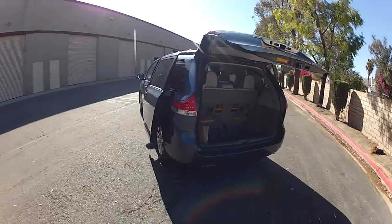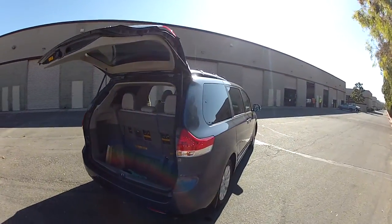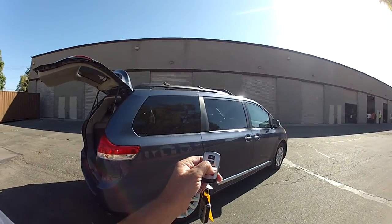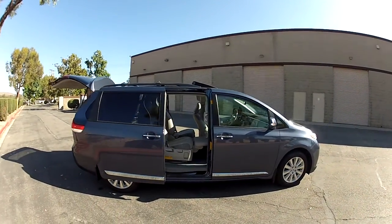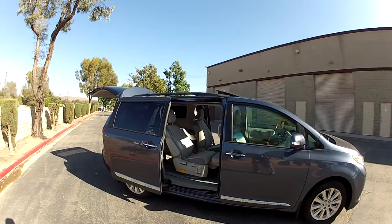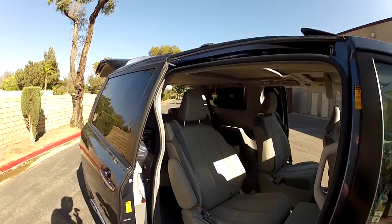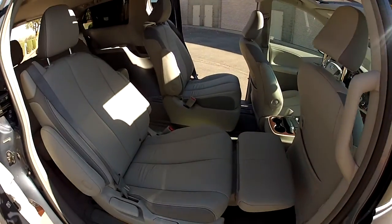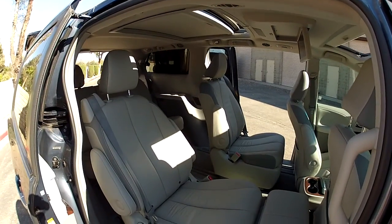You can open and close from the remote, from the driver's overhead control, or by the door switches all around. They all have safety devices so that they won't pinch — there are anti-pinch strips on these doors. This is the Sienna Limited, so it has the lounge recliner seven-passenger seating.